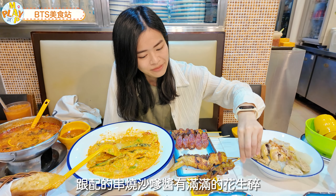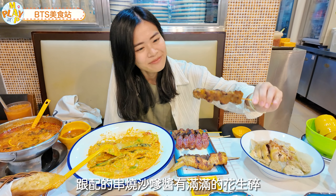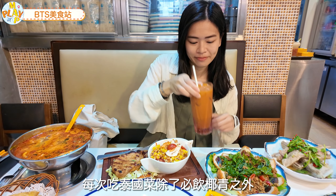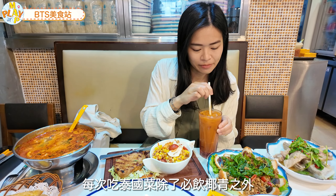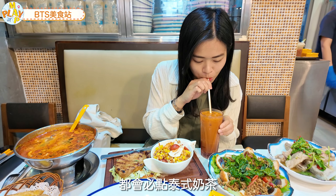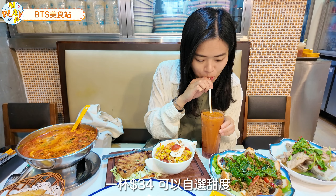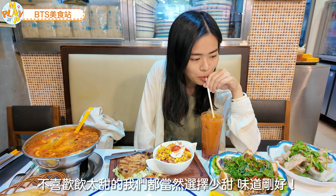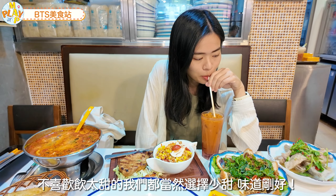湯底帶點微辣，不過大家記得上桌要趁熱吃。再來一份$118的串燒拼盤，串燒有雞、豬、牛、雞腎、雞軟骨，還有泰式臘腸，每樣一串，配上串燒沙爹醬，又滿滿的花生碎，不過花生敏感的朋友便要留意。每次吃泰國菜一定要叫泰式奶茶，一杯$34可以自選甜度，我們選了小甜，味道剛剛好。